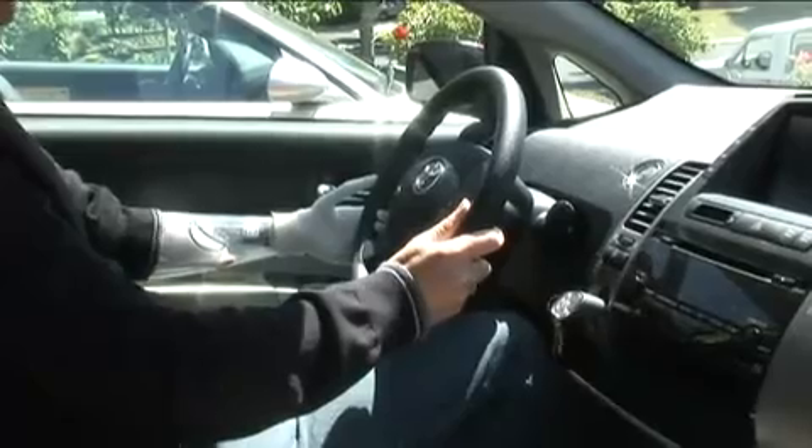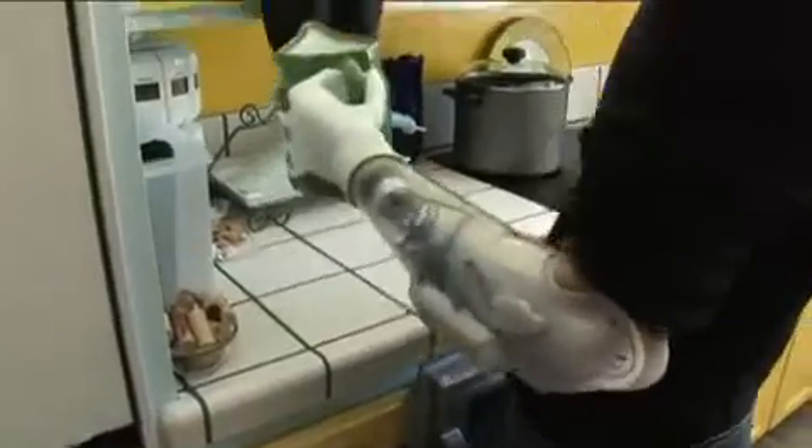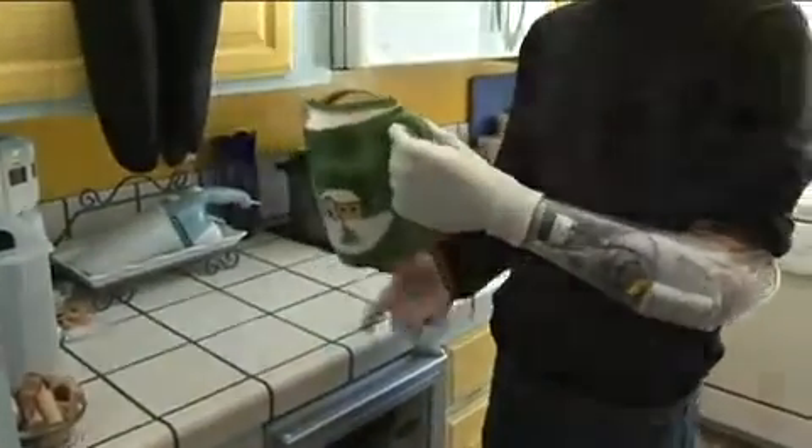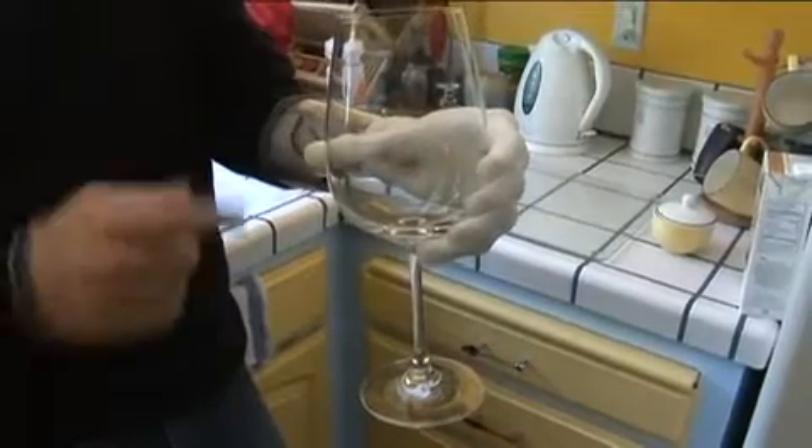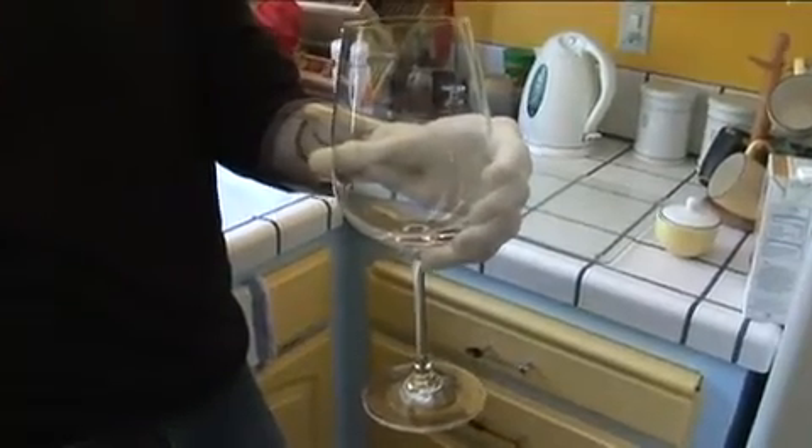It's also the first prosthetic to really assist Kieran while driving. Just the level of functionality — having the ability to open and close just by thinking about it, essentially, to be able to rotate the thumb and hold on to something like a bottle or a wine glass — is just such a step forward from a functionality standpoint. Quality of life is a big step forward for me.